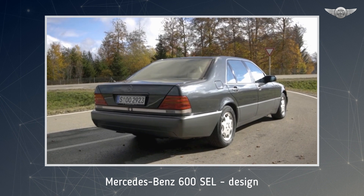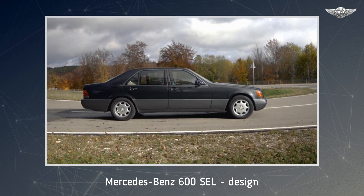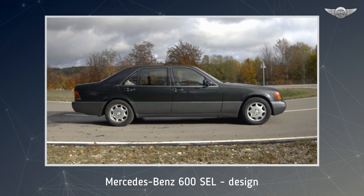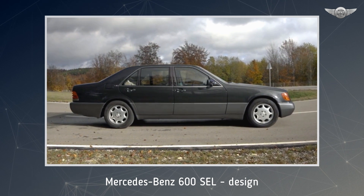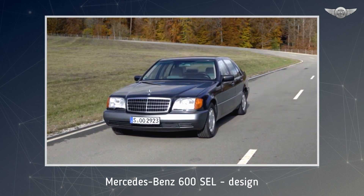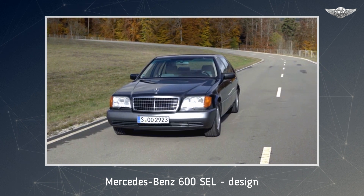This variation on a classic theme was designated the integrated radiator, and with its much narrower chrome frame the radiator shell was organically integrated into the engine hood. For the first time, the Mercedes Star was positioned not on top of the radiator grille, but slightly to the rear on the engine hood.